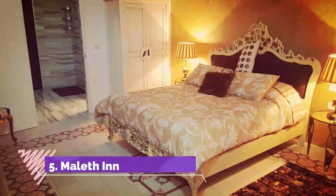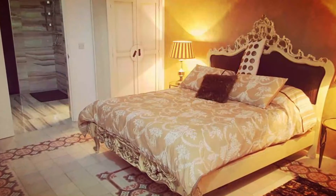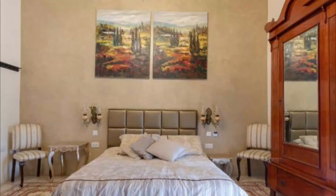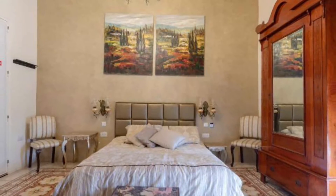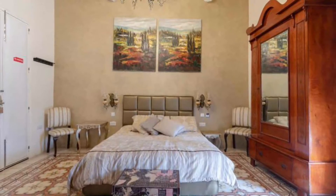Number five: Malath In. Malath In is situated in Rabat in the Malta region, 200 meters from the Roman Villa. This guest house has air-conditioned rooms with a private bathroom. Free Wi-Fi is at guests' disposal. Mdina is a five-minute walk from the guest house.